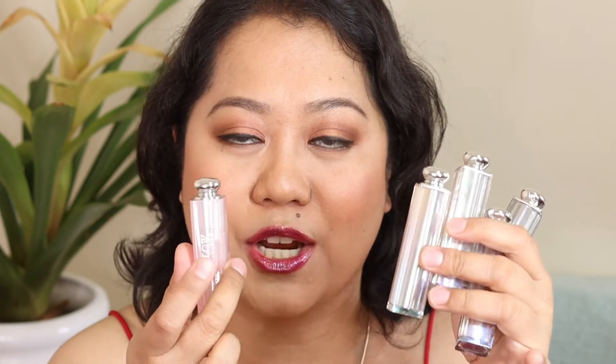The Dior Stellar Shine Lipsticks are cut from the same cloth as the Lip Glow. They even have pretty much the same packaging, if not a little bit bigger. They just came out in the Philippines, retailing for 2,250 pesos. So they're definitely not a cheap proposition. I want to let you guys know if this is worth the money or if it's just another splurge that's going to sit in the bottom of your drawer.